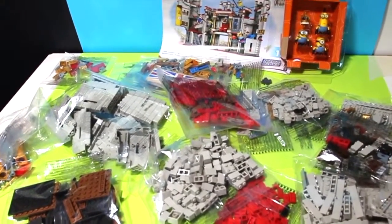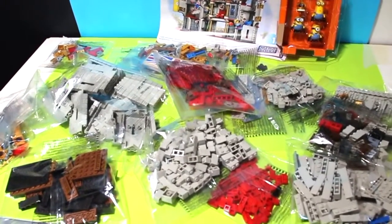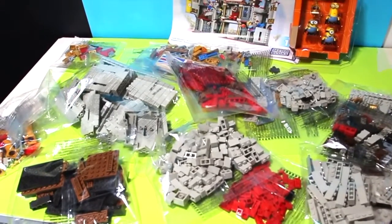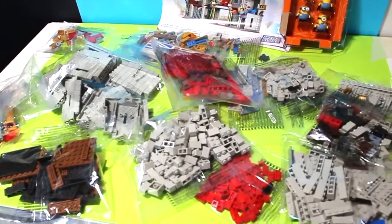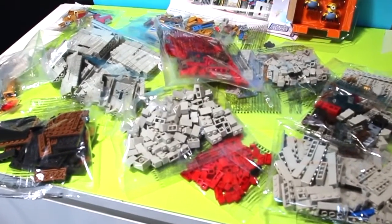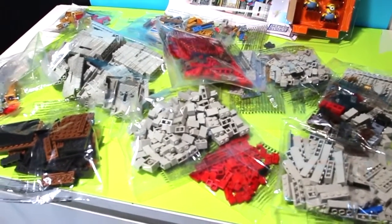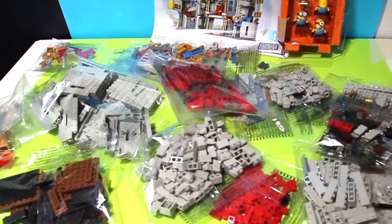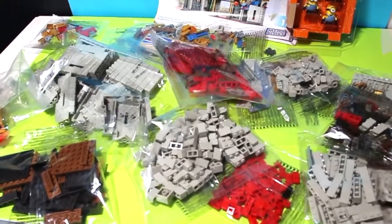Whoa, this is crazy! Look - there are at least twelve or thirteen bags, and there are two booklets for this set. It's a 786-piece adventure castle, so this is gonna take me a long time. I might as well just go ahead and get on with it - I'll be back!